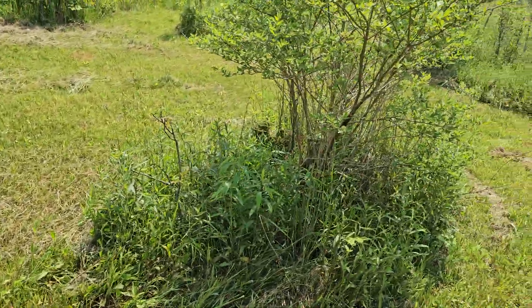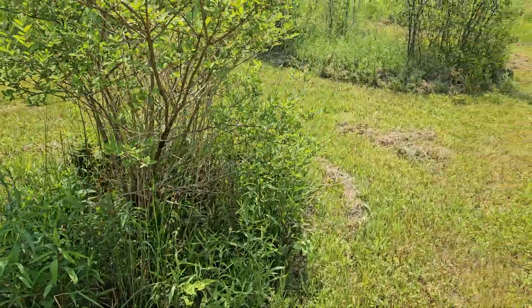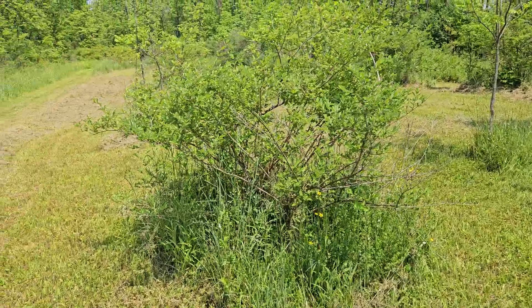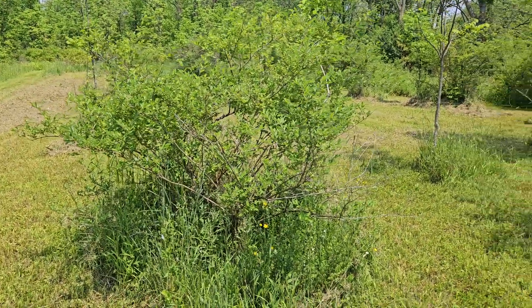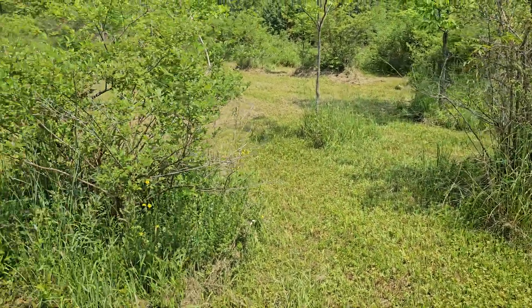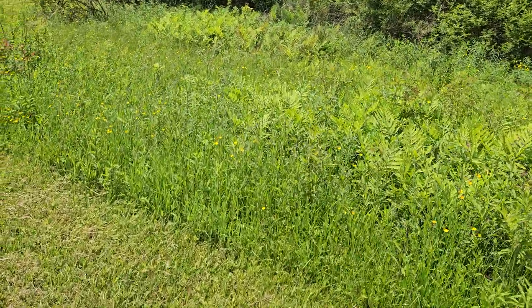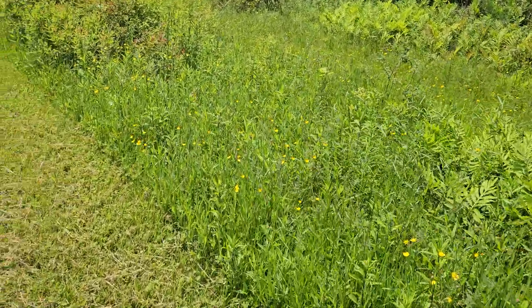I've got all these different bushes where I try to mow tightly around them but can't get all the way in up against them, so I'm going to have to go around and pick all those out manually. That is the walking tour of wild parsnip on my property. Hopefully this has been useful to you if you are also trying to figure out how and where to spot the stuff.